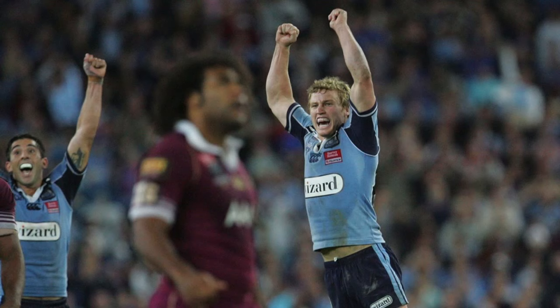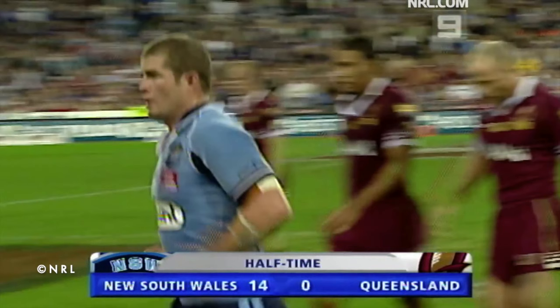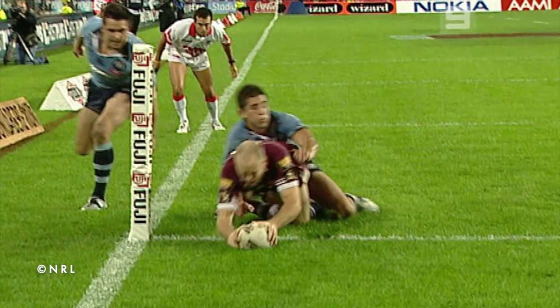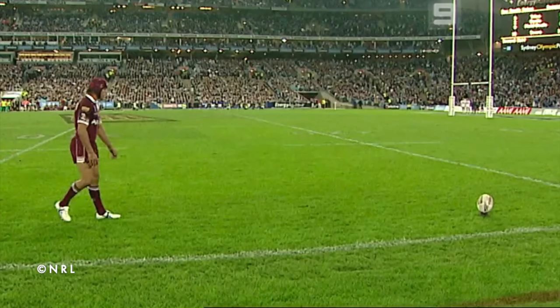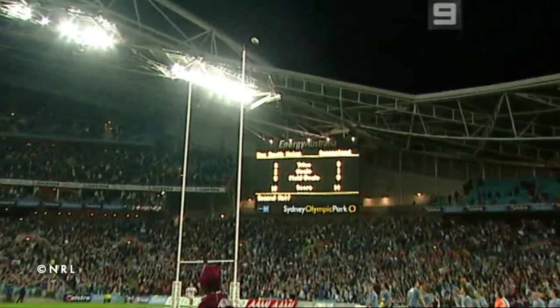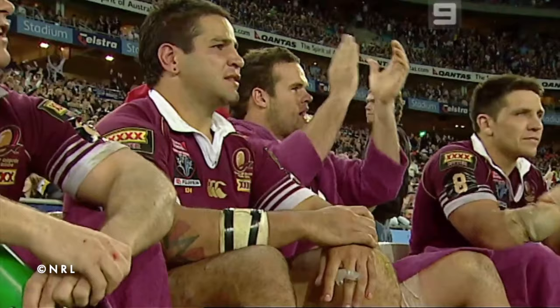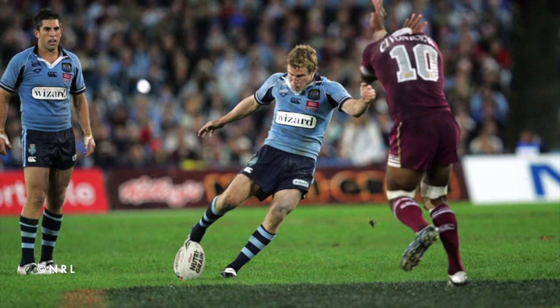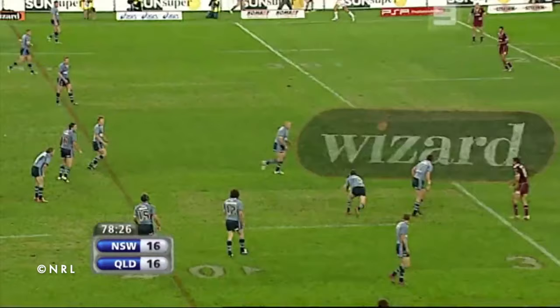Number 5: Brett Finch. What a start to the 2006 series this was. New South Wales dominated the first half, jumping out to a 14-0 half-time lead. But once again Queensland came back, scoring twice in 5 minutes to level the scores, which meant Jonathan Thurston had a kick from the sideline to tie the game — and he got it! With Queensland well on their way to completing one of their trademark comebacks, it was Brett Finch who spoiled the party and snatched victory for the Blues with 90 seconds remaining.